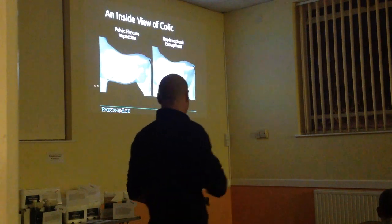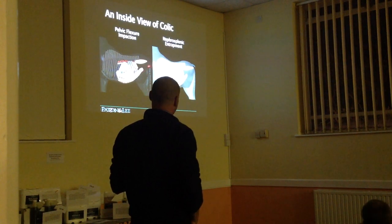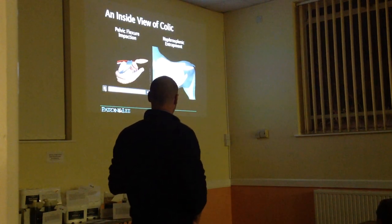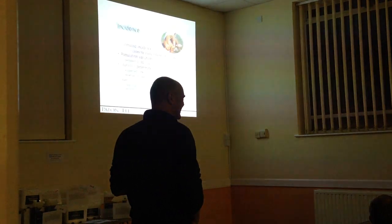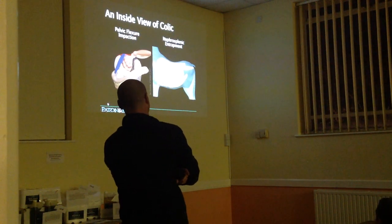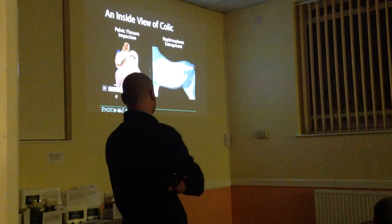This slide shows an example of a pelvic flexion impaction. Over a period of time, the large colon at the bottom will start to build up with ingesta and push its way back towards the pelvic inlet. Because of the obstruction of food and fecal material within the large colon, it will also cause a build-up of gas. The ingesta builds up as a big doughy mass, and as a consequence gas accumulates further forward, causing the large colon to expand and push back towards the pelvic inlet.